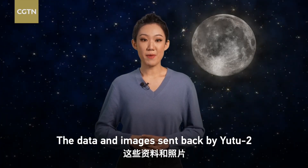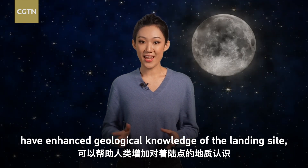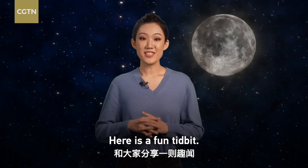The data and images sent back by Yutu-2 have enhanced geological knowledge of the landing site, deepening understanding of the formation and evolution of the moon.